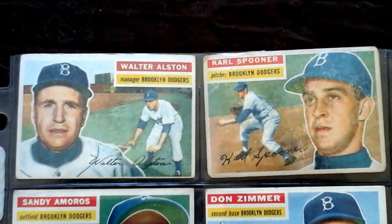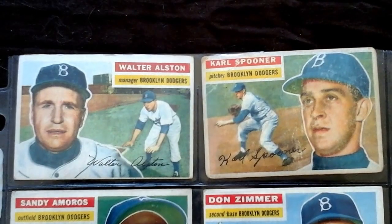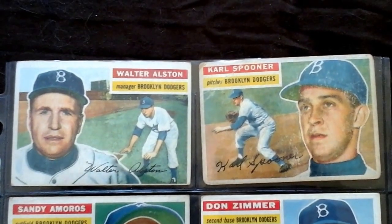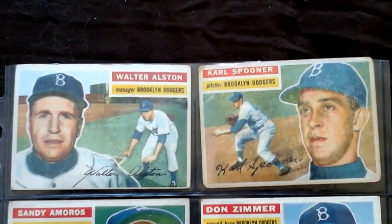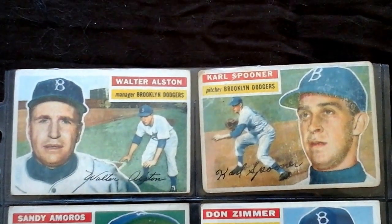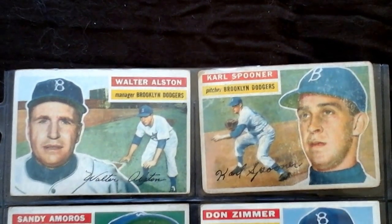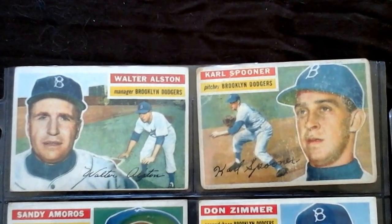Hey guys, Aaron here. Just wanted to get another quick video out showing some of my cards from my collection. This is my 1956 Brooklyn Dodger team set that I've been working on since probably the late 1980s. I was slow going at first, but with the advent of the internet I've been able to acquire quite a few more.